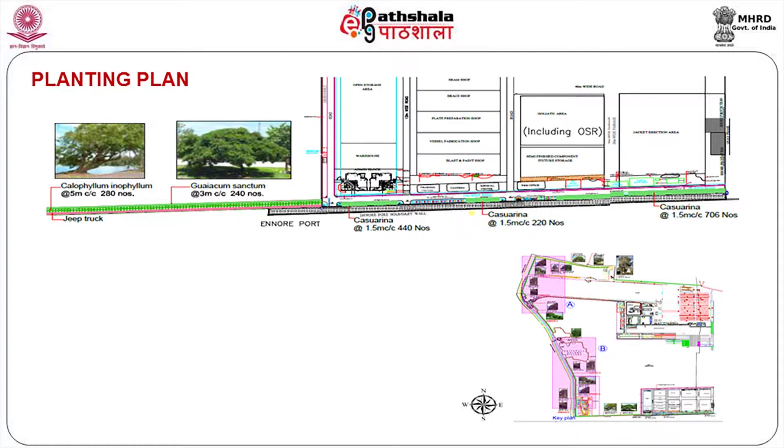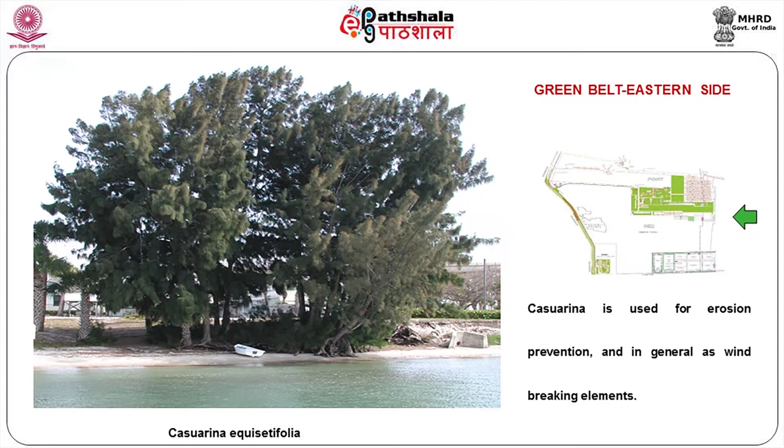Calophyllum inophyllum, called Punnai Maram in the local language, and Gohakam sanctum — both local trees which can be planted. Along with Casuarina, so that the Casuarina acts as a filter for your salt spray. Casuarina in general also acts as a wind-breaking element, protecting industrial buildings from high wind and cyclonic activity.